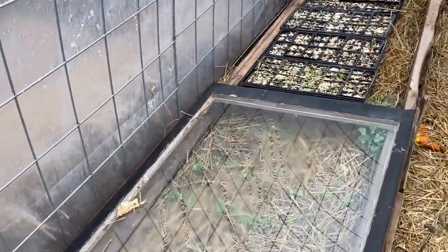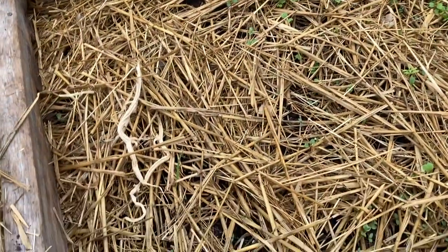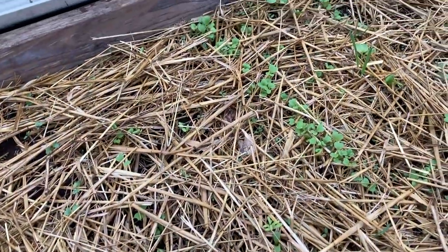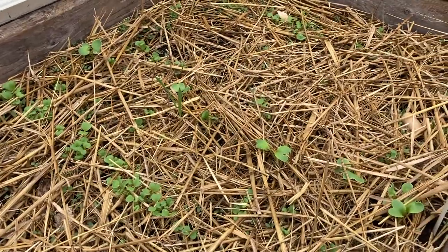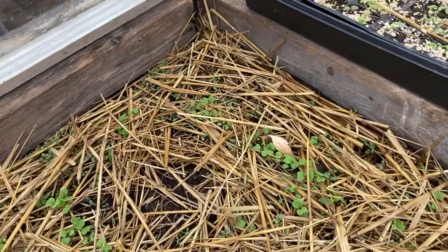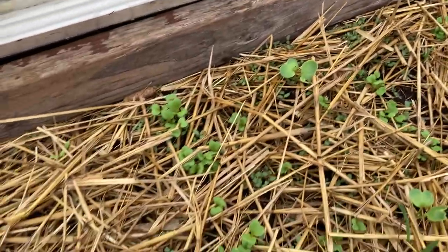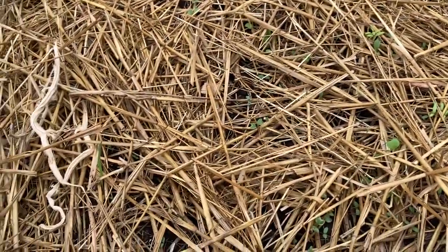If you check out the early video, we seeded out our high tunnel with a variety of hardy greens, and you can see a lot of them have been coming up already. We did this about 10 days ago. It got down to about 14 degrees Fahrenheit a couple of nights.